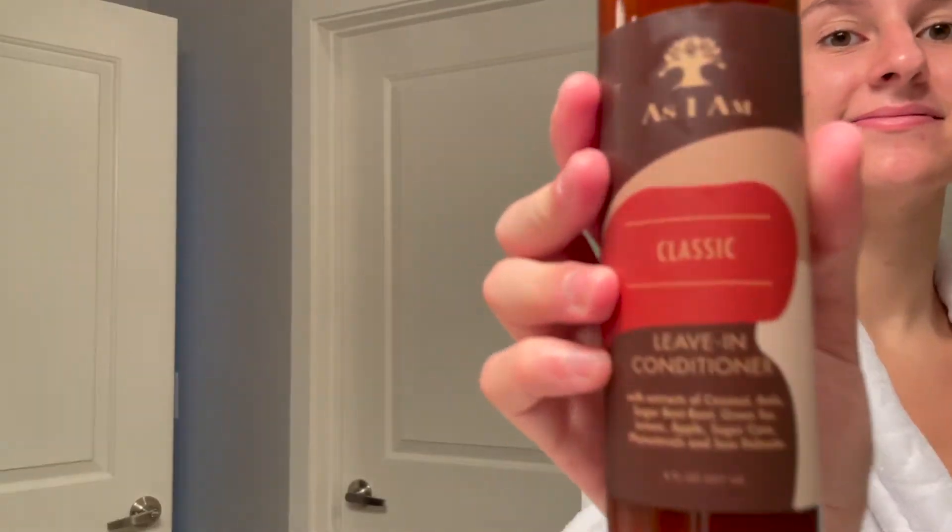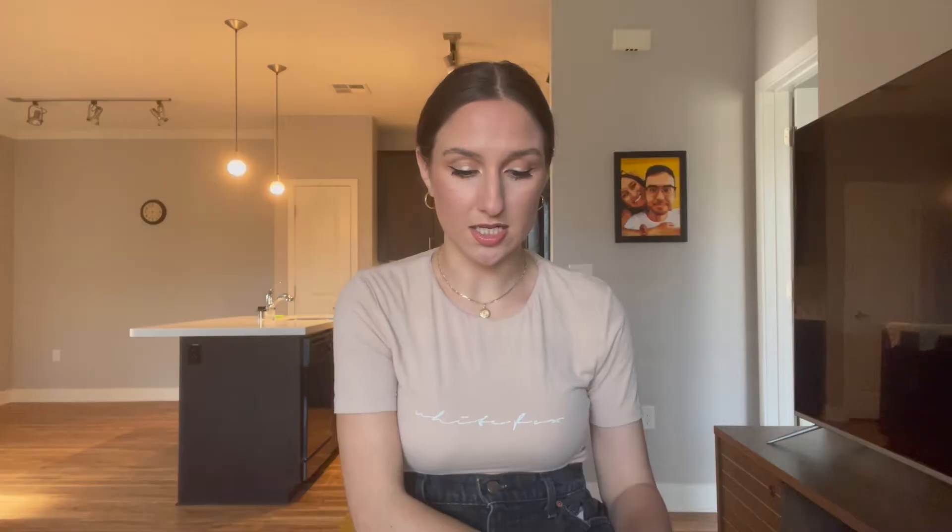Number three is the As I Am Classic Leave-In Conditioner. This is a newer addition to my leave-in conditioner collection, but it's also really good for forming my curls and keeping frizz at bay for when I leave my hair down and air dried.